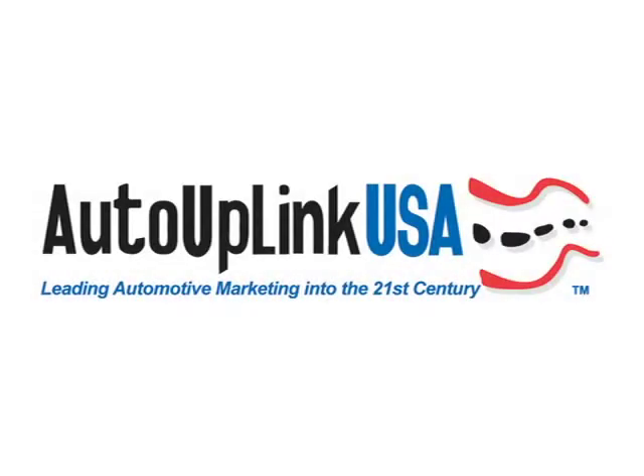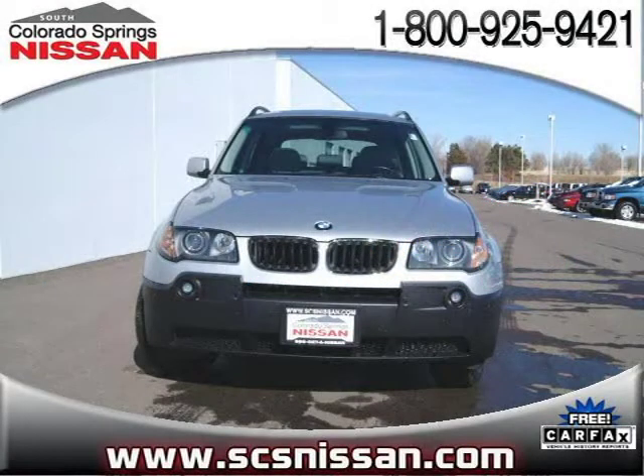This 2005 BMW X3 SUV is located in Colorado Springs, Colorado and has 61,234 miles on it.